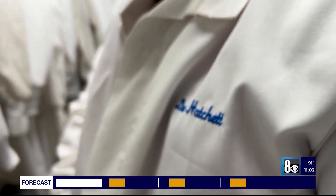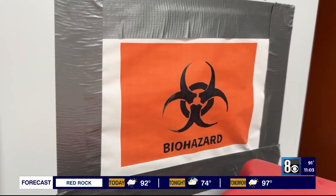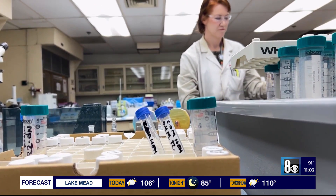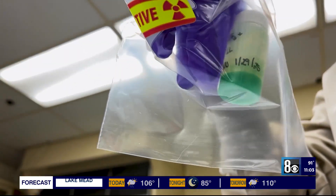Dr. David Hatchett, a UNLV radiochemistry professor, was called five years ago by the government to see if his grad students could find a way to make the waste safe. We asked if they celebrated when the pale substance turned safe green. No — there was a 'why did it turn green?'